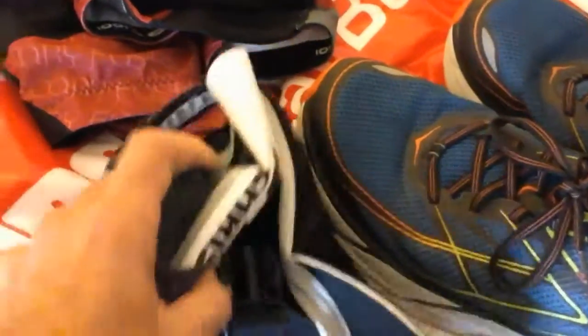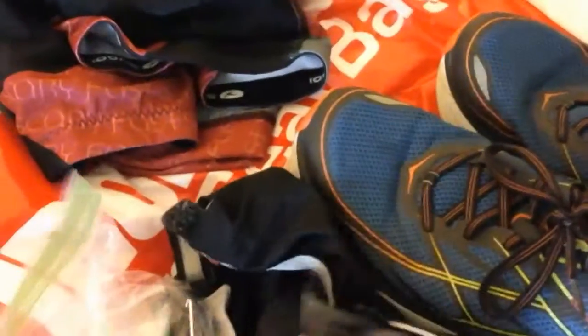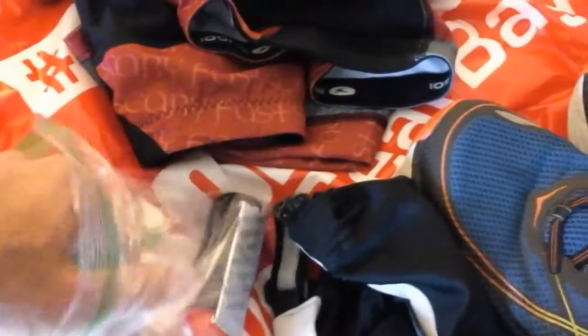Everything else I need is going to be in my hat. Once I get my shoes on and kit on, I just run out the door. That's going to include my race belt and number — I'll slide that on — and then a little ziplock baggie with everything else I need.